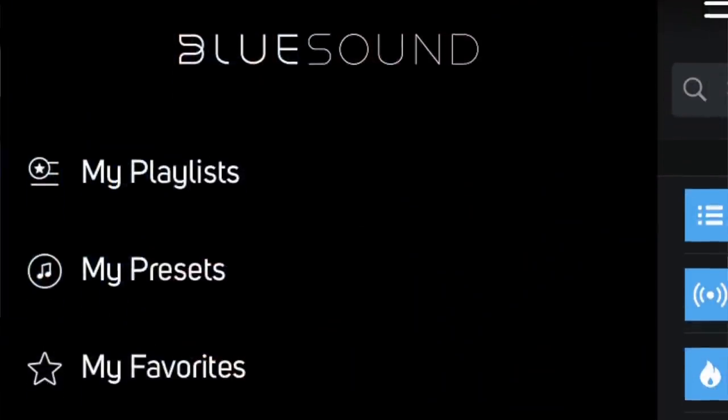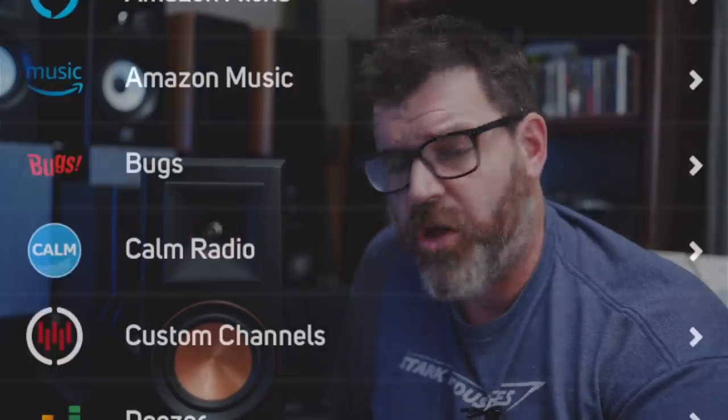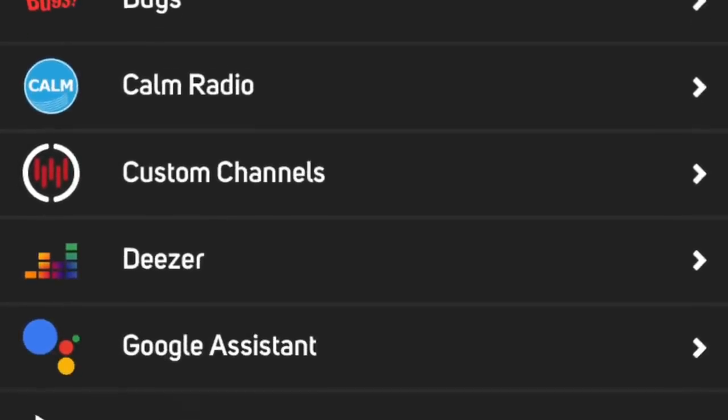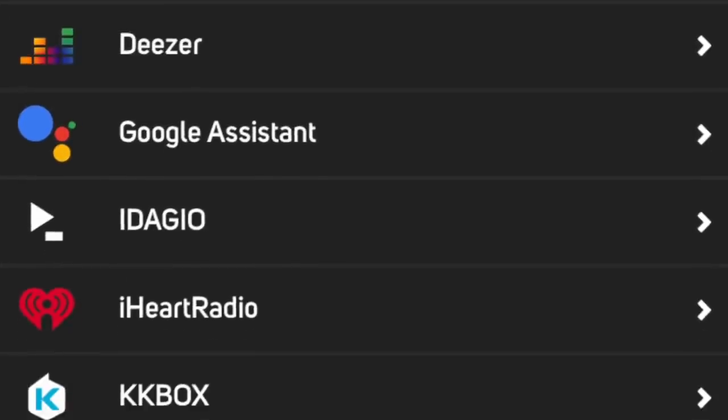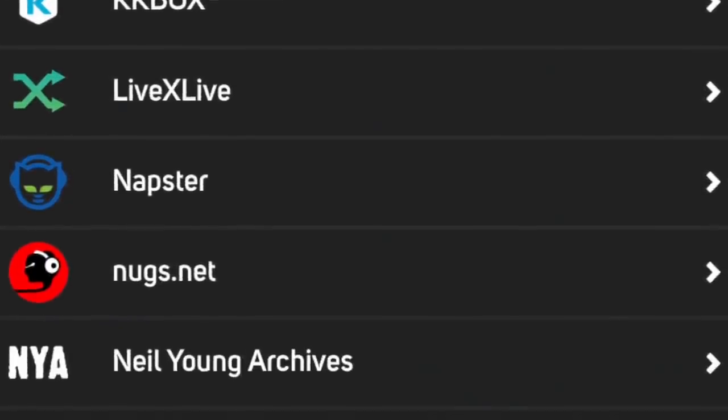The great thing is the Bluesound app is awesome already, but with Tidal Connect and Spotify Connect you don't even have to get into the Bluesound app. I only tested with Spotify, Tidal, and Amazon Music. Why? Because the service list is enormous: Calm Radio, Deezer, Adagio, iHeartRadio, KKBox, LiveXLive, Napster, Nugs.net, Neil Young Archives, Kobuz, WSIC, Radio Paradise, Radio.com, SiriusXM, Spotify, Sound Machine, Tidal, TuneIn, Tuneify. That's why I only used three — if I tested them all, this review video would never come out. That's how many options there are.